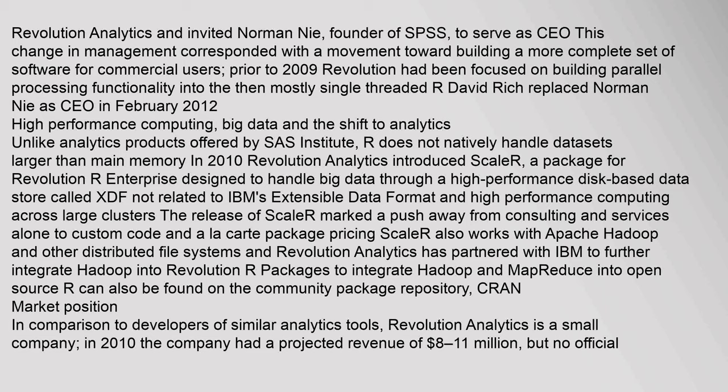David Rich replaced Norman Nee as CEO in February 2012. High-performance computing, big data, and the shift to analytics: Unlike analytics products offered by SAS Institute, R does not natively handle datasets larger than main memory. In 2010, Revolution Analytics introduced Scalar, a package for Revolution R Enterprise designed to handle big data through a high-performance disk-based data store called XDF — not related to IBM's extensible data format — and high-performance computing across large clusters. The release of Scalar marked a push away from consulting and services alone to custom code and à la carte package pricing.